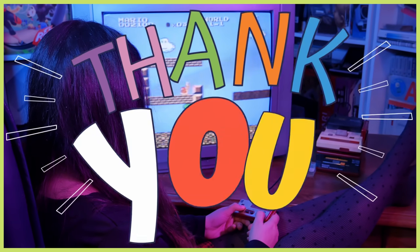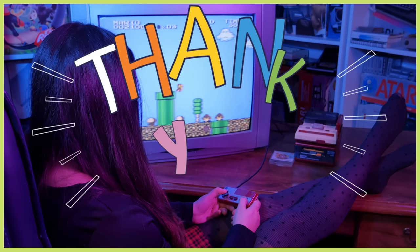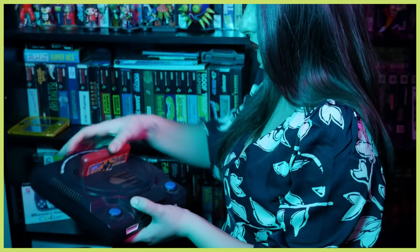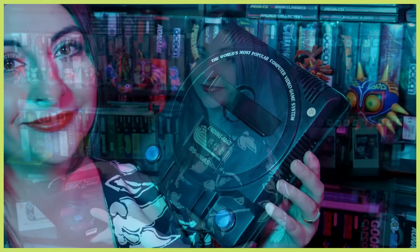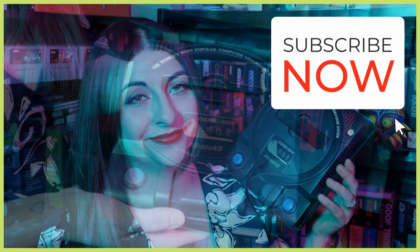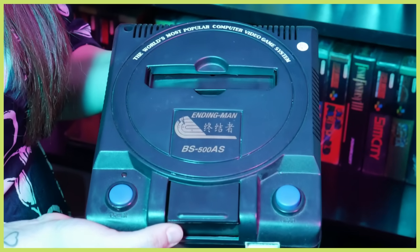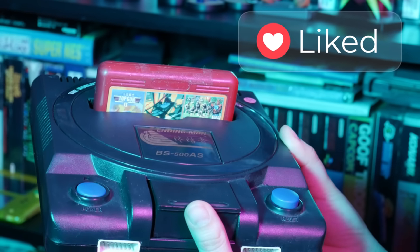Before we move on with this video, I want to give a huge thank you to everyone watching today. I appreciate you taking the time to check out my video. Making niche content covering obscure things like Taiwanese bootlegs means getting YouTube to suggest my videos to people is challenging. It would really help me if you could hit those like and subscribe buttons to ensure you see more videos like this in the future. Thank you so much for watching today, so let's get on with this story.